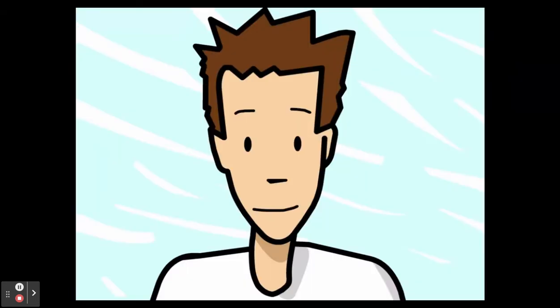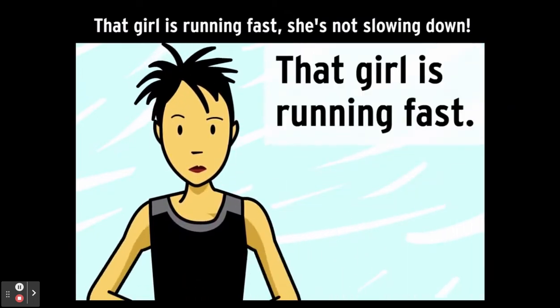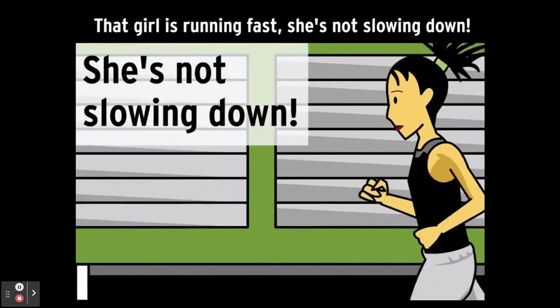There are a few ways to fix it. We can make it into two sentences separated by a period: "That girl is running fast. She's not slowing down."